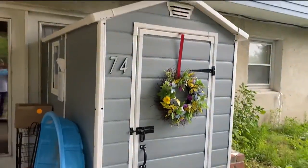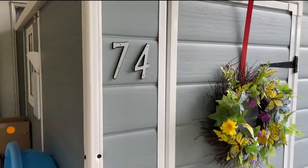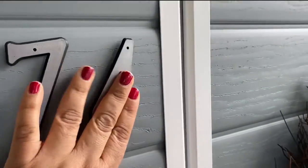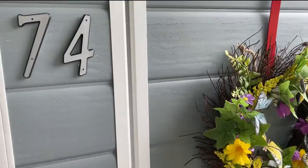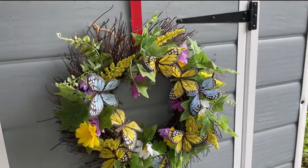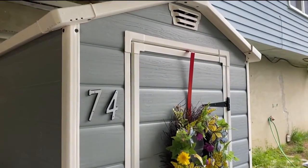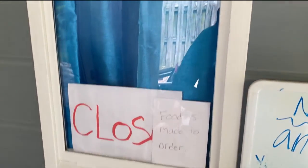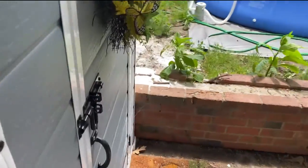This is the kids' playhouse or clubhouse — it's underneath our deck. We gave it a number using little sticky velcro numbers from Home Depot. My daughter is seven and my youngest son is four. We also got this super cute wreath from Amazon. The shed itself came from Amazon too and it comes with a clear window, which is really nice. My daughter uses it like a restaurant window.